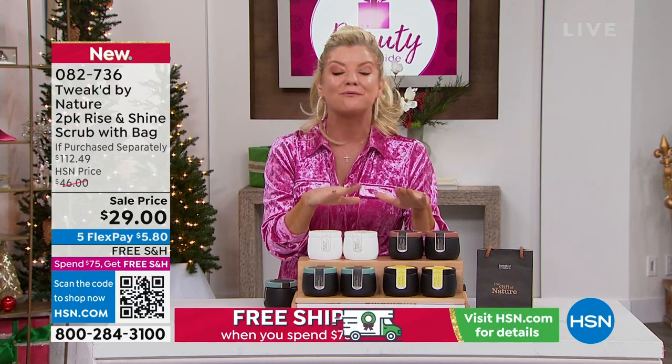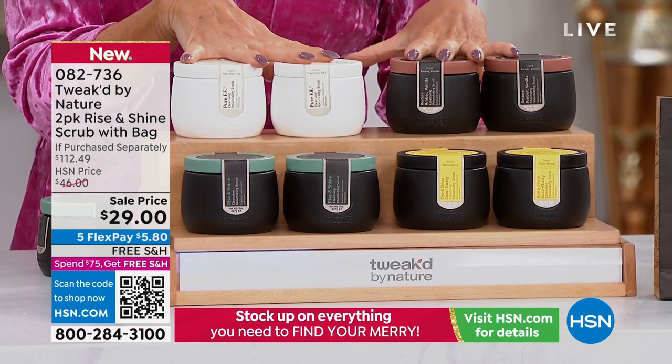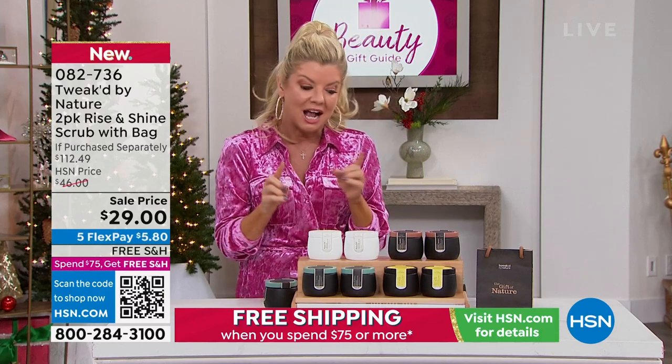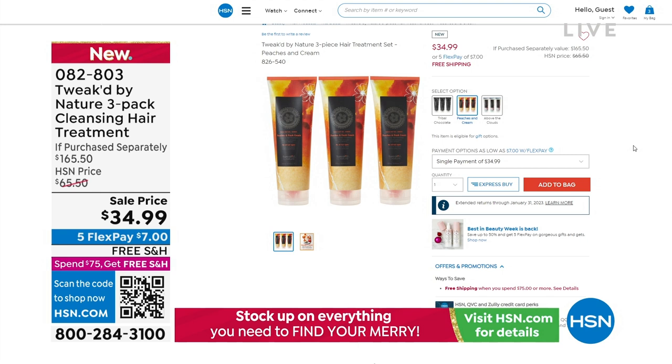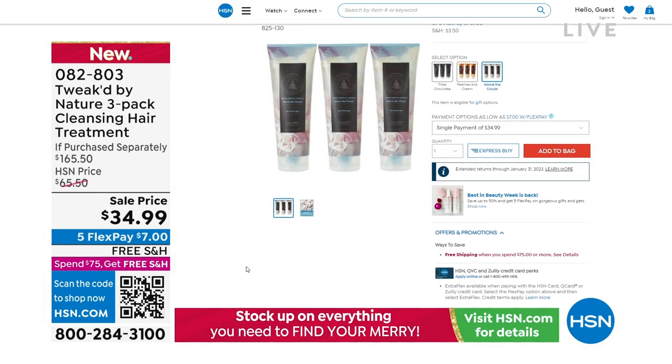We still have hundreds of people trying to get into the ordering process — no wonder, this is where it all started. Number one scalp treatment for everyone, all hair types, men and women. Taking the buildup off your scalp and hair — from hair products, the environment, just going outside — makes a huge difference. Then the hair treatment: you're receiving three jumbo sizes of peaches and cream or above the clouds at $34.99 — that's a $165 value for the holiday, five flex pays, less than $8. You add your scalp product and you're good to go.